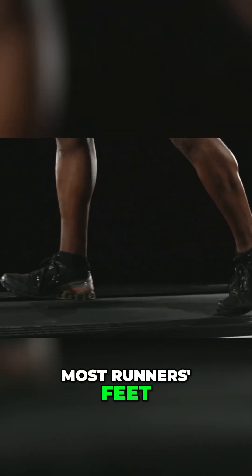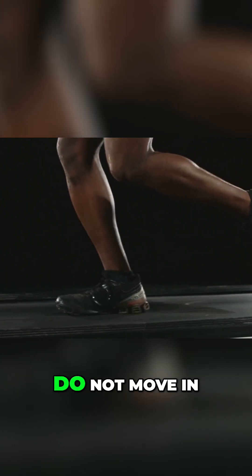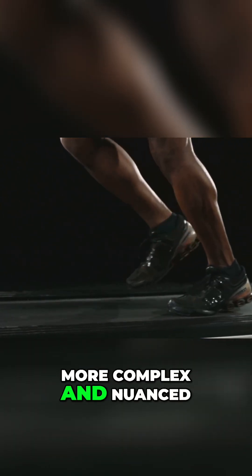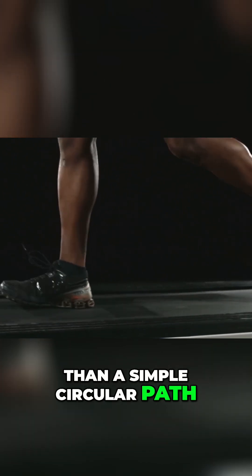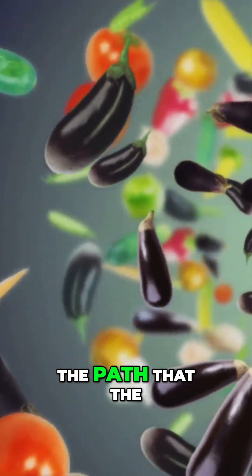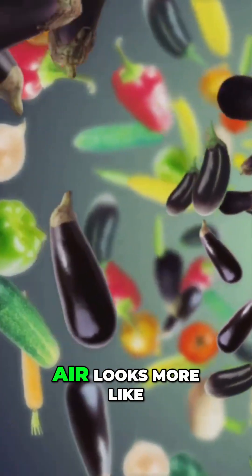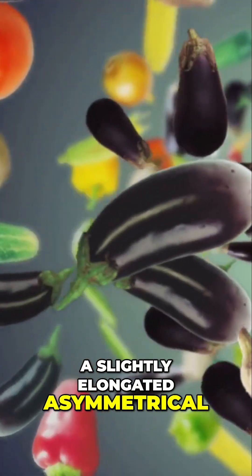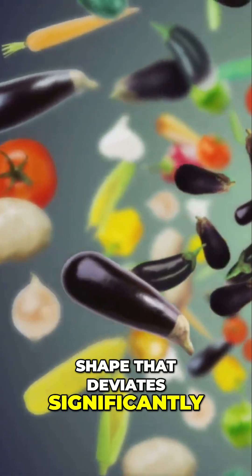Most runners' feet, contrary to what you might expect, do not move in a perfect circle during the running cycle. The motion is far more complex and nuanced than a simple circular path. Instead, the path that the foot traces through the air looks more like an eggplant — a slightly elongated, asymmetrical shape that deviates significantly from a true circle.